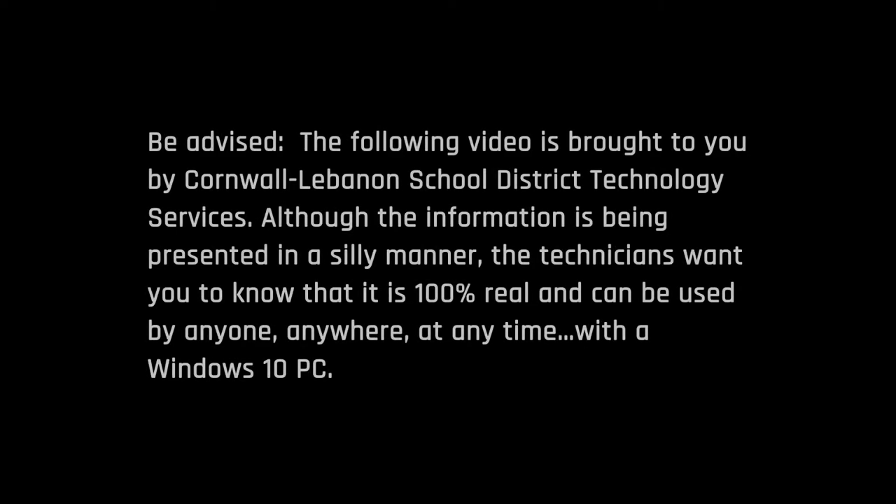Be advised, the following video is brought to you by the Cornwall Lebanon School District Technology Services. Although the information is being presented in a silly manner, the technicians want you to know that it is 100% real and can be used by anyone, anywhere, at any time with a Windows 10 PC.